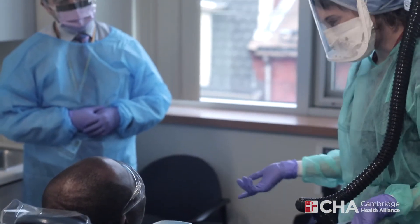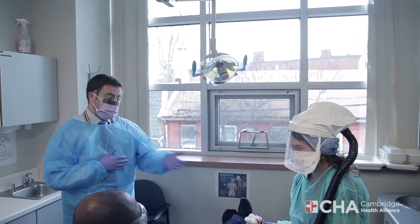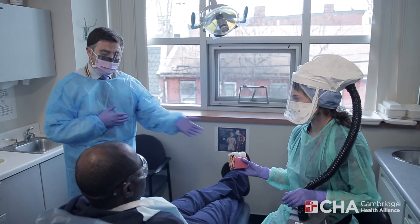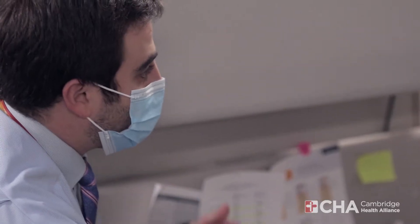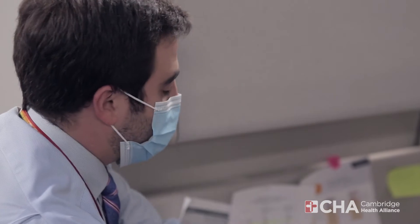During their time here, residents are immersed in a collaborative learning environment that combines hands-on clinical training, evidence-based didactic courses, research projects, and community engagement and outreach.